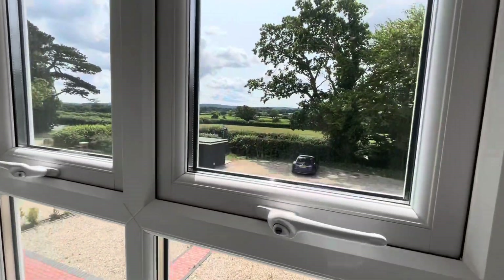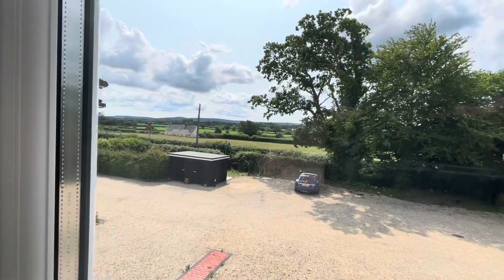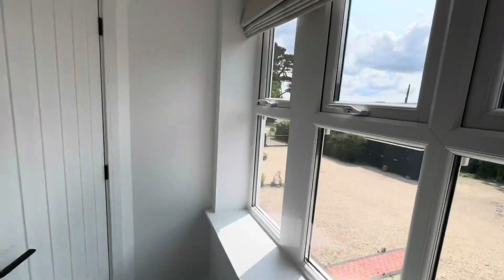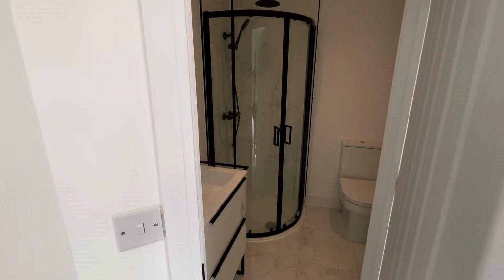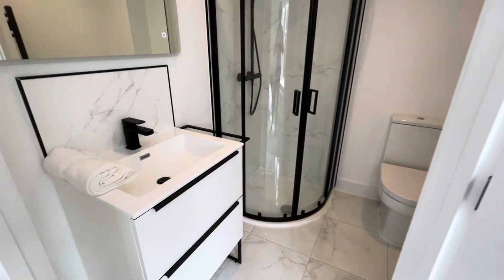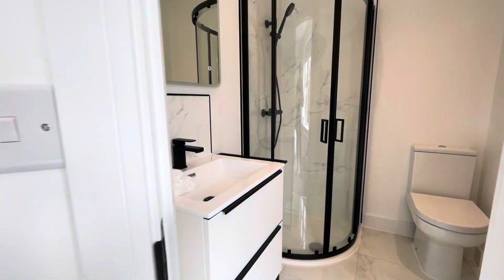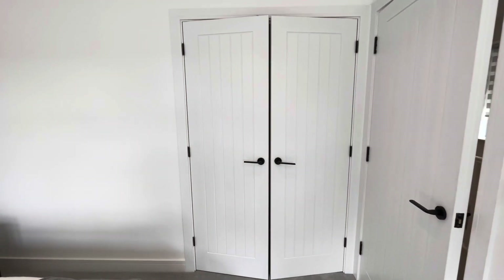Imagine waking up to these views every morning — beautiful Dorset countryside. The ensuite facilities are, as is the theme throughout this property, contemporary in style and design. We've also got fitted double-width full-height wardrobes.